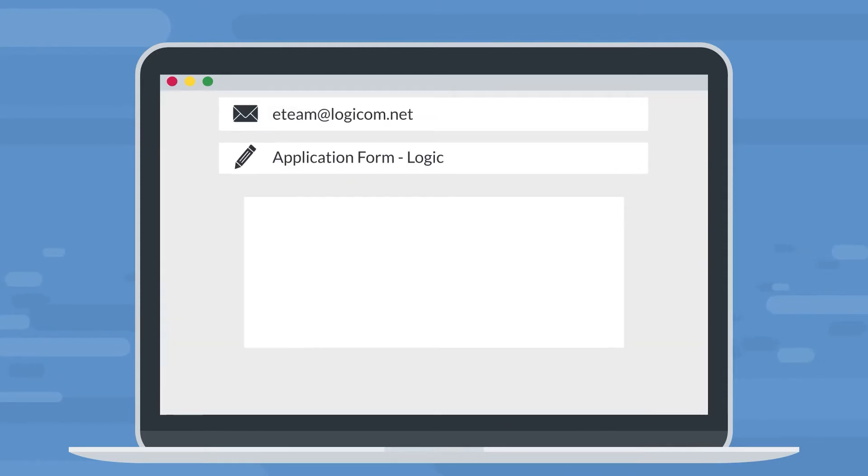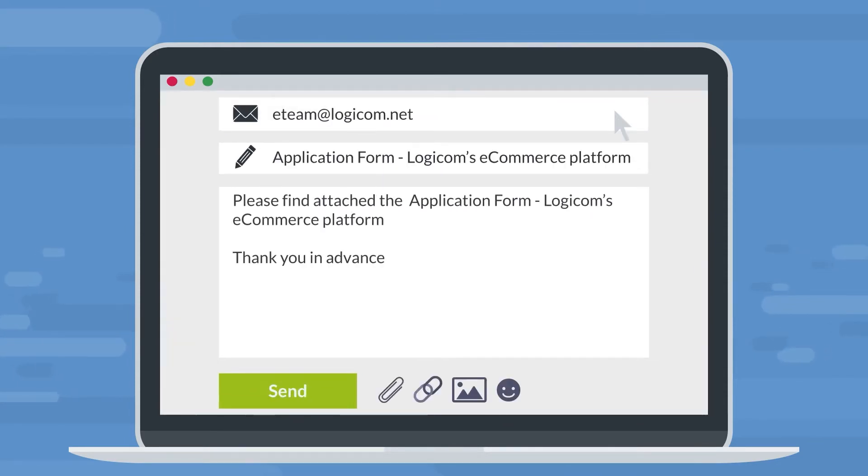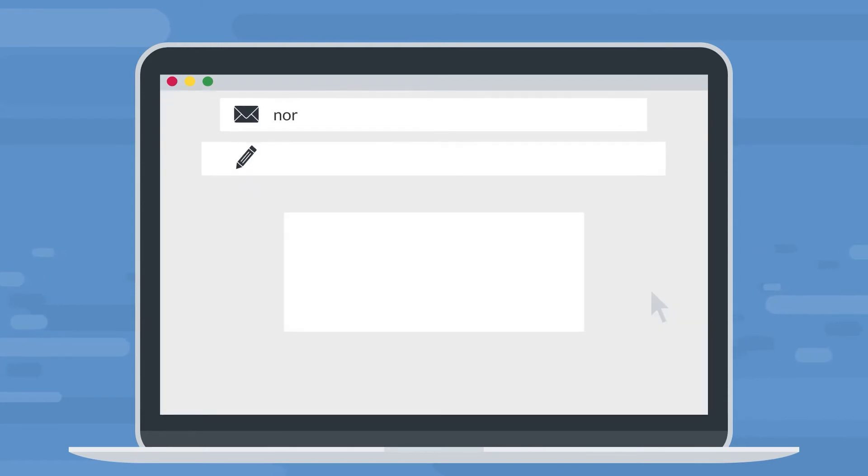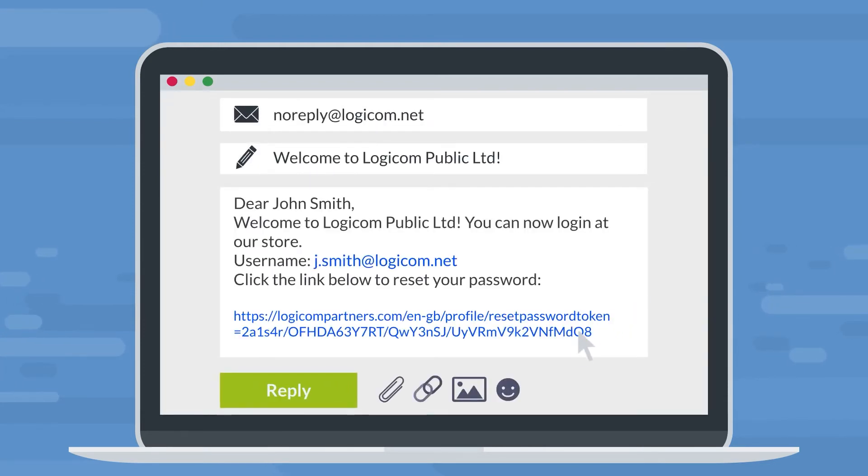Next, email this form to e-team at logiccom.net. Your application will be reviewed and approved in a matter of hours. You will then receive a registration confirmation email, including a link to set your new password.